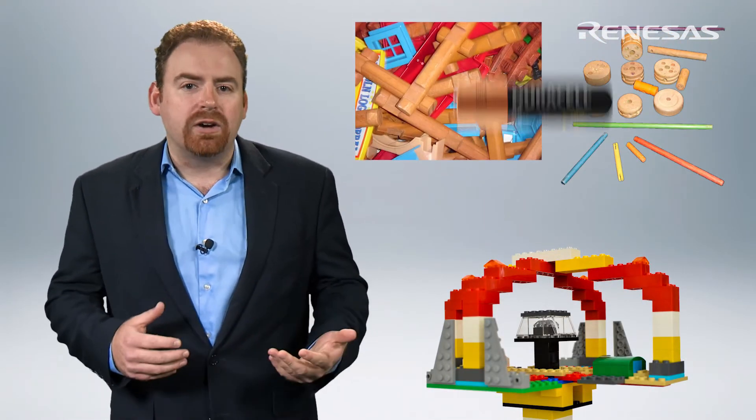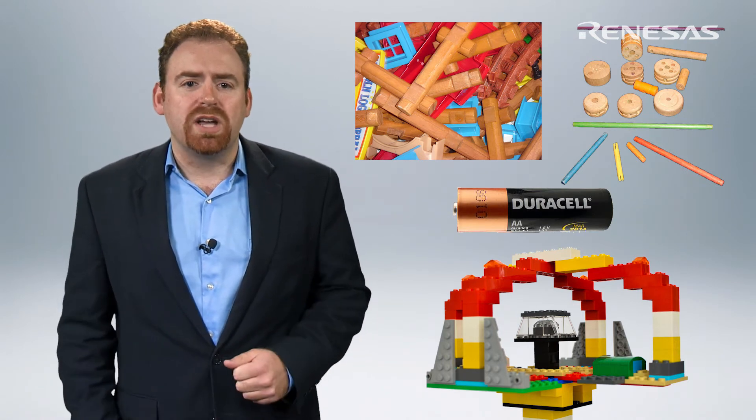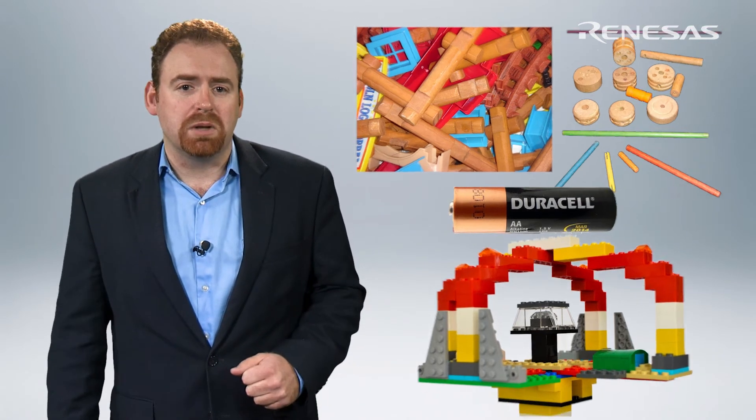The key value proposition of the Synergy platform is that it is a platform and not a collection of random building blocks. It's dumb to try to tackle important development projects using a collusion of components that were never designed to work together. Imagine your parents giving you a handful of Legos, a dozen Tinker Toys, a couple of Lincoln Logs, a battery, and a plastic hammer as a child.